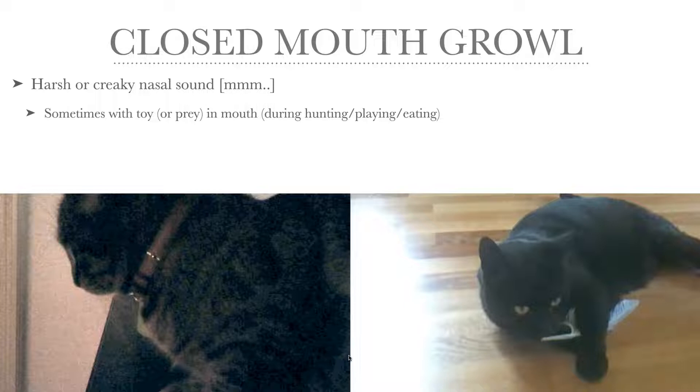The closed mouth growl is this 'mm', which is harsh and creaky. It sounds a bit like this — that was a very short one, exceptionally short for a growl. Here is a longer example. And in the video I'm going to play now, you can actually see the articulation — Vimsan's mouth, my cat Vimsan's mouth, is actually closed when she's growling.